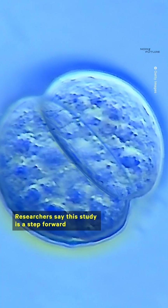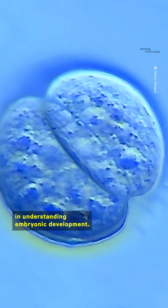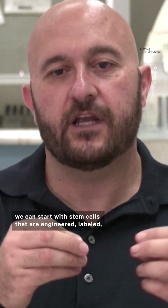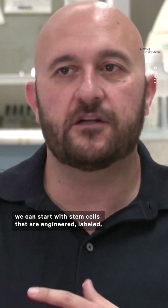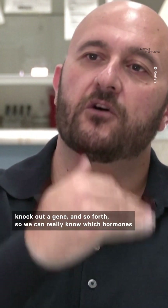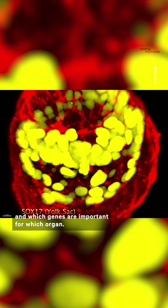Researchers say this study is a step forward in understanding embryonic development. By making these models that are very similar, we can start with stem cells that are engineered, labeled, or with a knocked-out gene, and so forth. So we can really know which hormones and which genes are important for which organ.